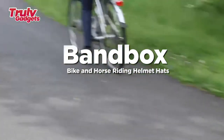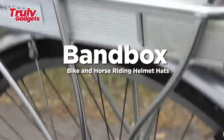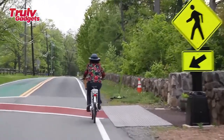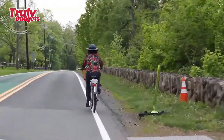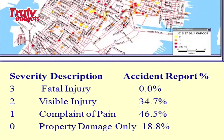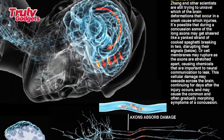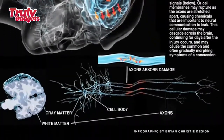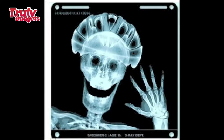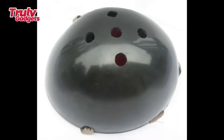Bandbox is currently shipping its safe and stylish helmet hats across the globe, from Norway to Jakarta. The company launched the Indigo campaign to offer historic discounts to retail stores and the general public. Bandbox LLC was created out of a need for a combination of fashion and safety, founded in 2010.